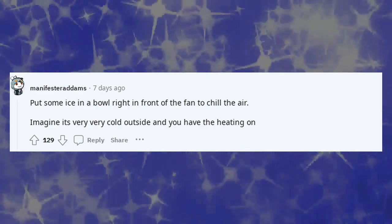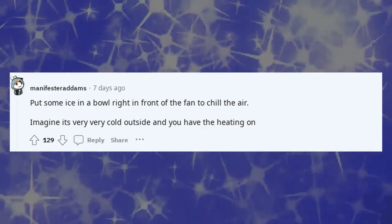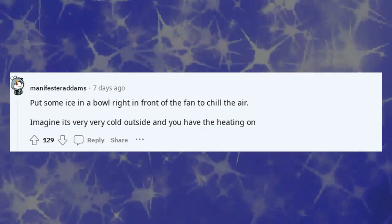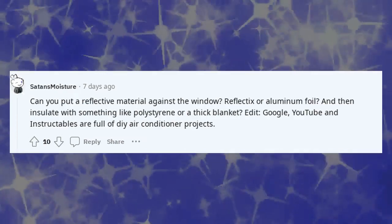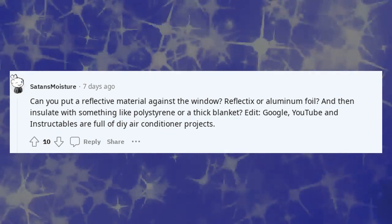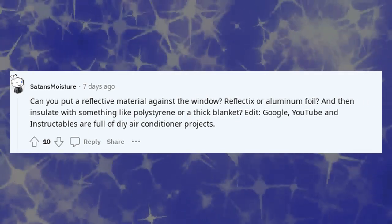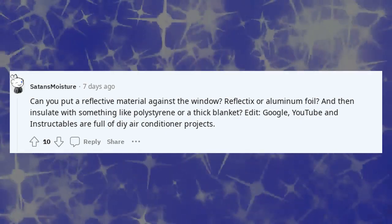Put some ice in a bowl right in front of the fan to chill the air. Imagine it's very, very cold outside and you have the heating on. Can you put a reflective material against the window — reflective film or aluminium foil — and then insulate with something like polystyrene or a thick blanket?